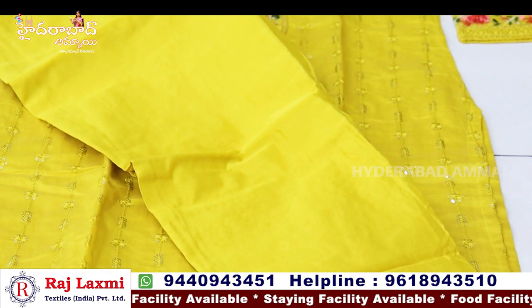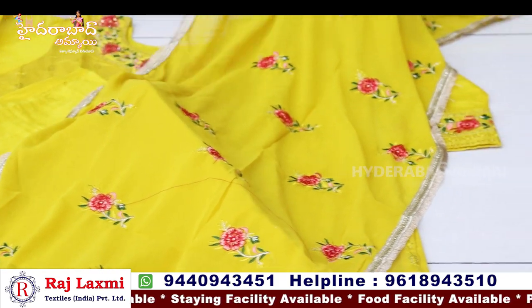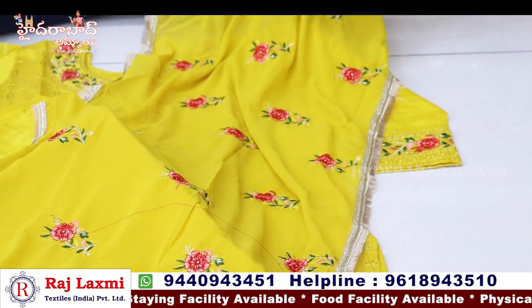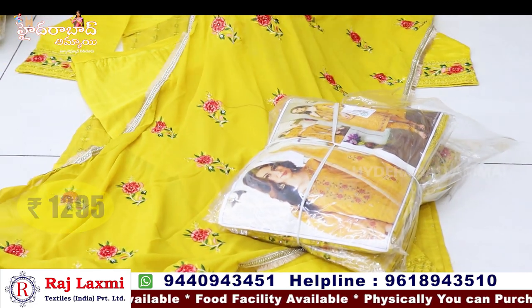Pure Georgia fabric plus full embroidery. Dupatta size also included. Color of materials with single color option and three-piece color matching. Price is 1295.